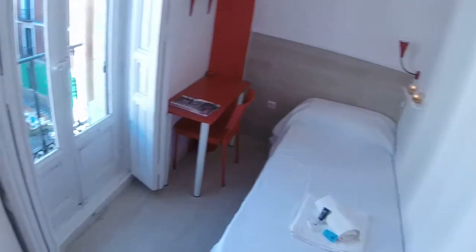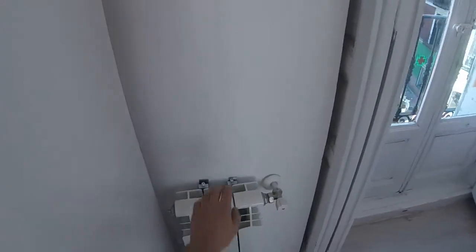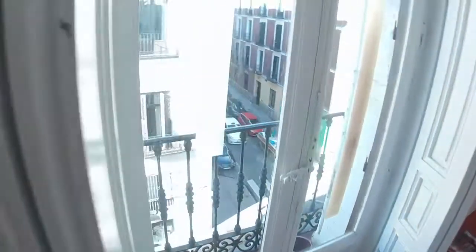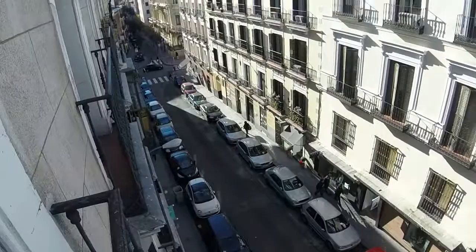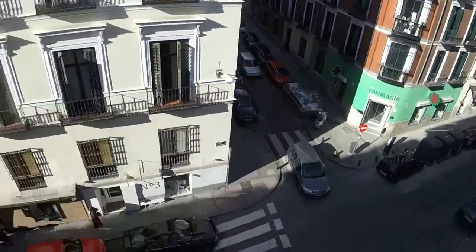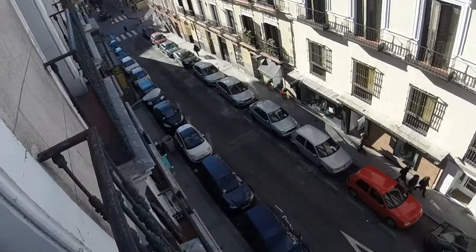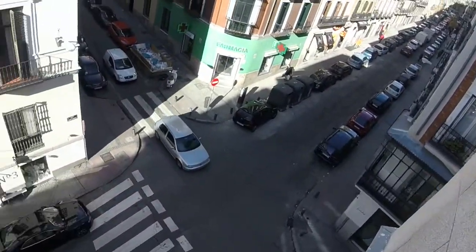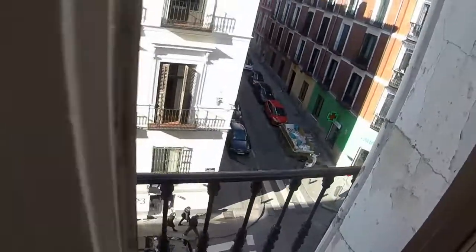We have a single bed. We can see a desk and some shelves. We have heating like in every room in the house. We have a wardrobe with two doors and a balcony, like in every room as I said before. And this is the view. Here we have a view to Campo Amor Street, and the other rooms have a view to Santa Teresa Street.